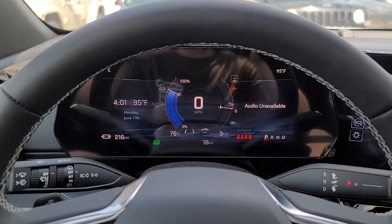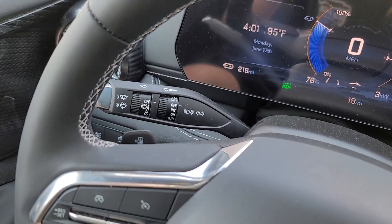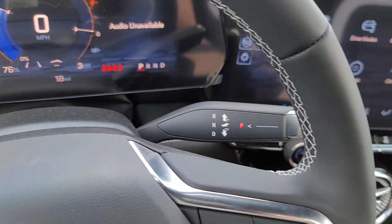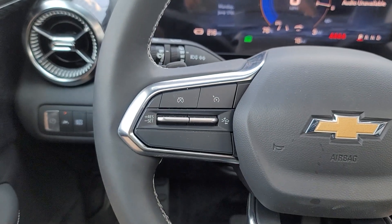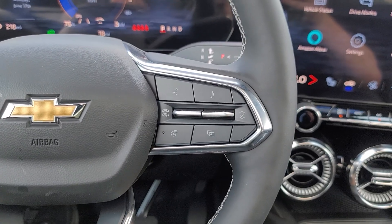Heated steering wheel, wireless charging station, panoramic roof, keyless entry, navigation system, satellite radio, power passenger seat, adaptive cruise control, alarm, and aluminum wheels.